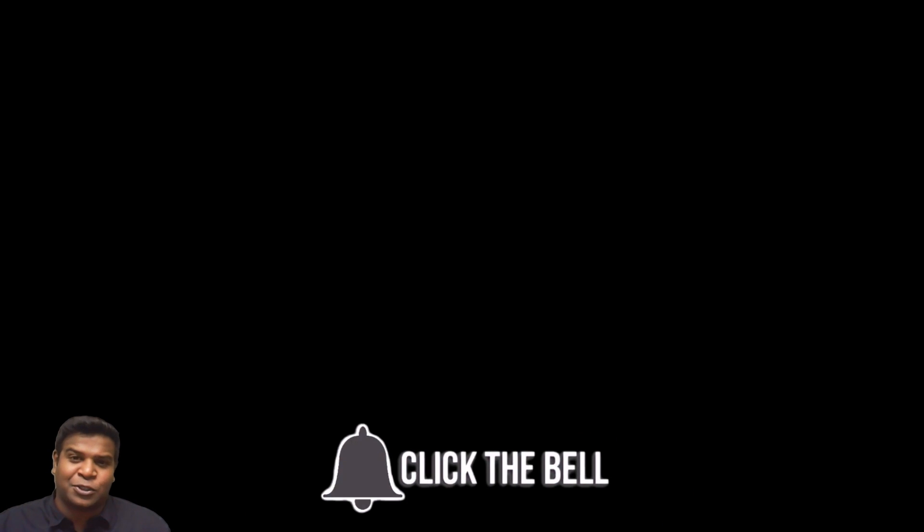I am Praveen Mohan, thanks a lot for watching. Don't forget to subscribe and also click on the bell button to get all the updates. If you enjoyed this video, please give it a thumbs up and share it with your friends. I will talk to you soon.